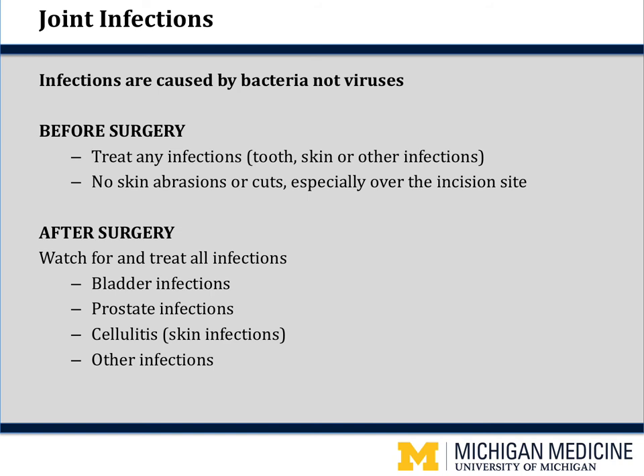How does a joint infection happen and how do you keep this from happening? Infections are caused by bacteria, not viruses — if you get a cold or the flu, you don't have to worry, it will not affect your joint. Bacteria from infections like a tooth infection, bladder infection, or skin infection can get into your bloodstream. Your normal body defenses would wipe them out, but now that you have a new joint, the bacteria see that as a great place to set up — they attach to the surface of the prosthesis and the only way to get rid of them is to take the prosthesis out. Before surgery, you must be free of any infections — no tooth, skin, or bladder infections — and no skin abrasions or cuts, especially over the site of the incision.